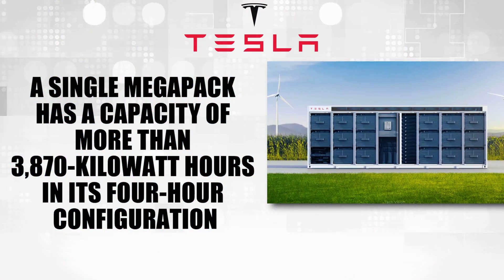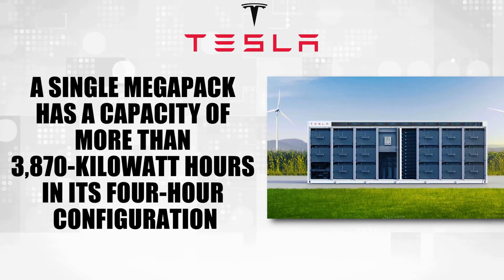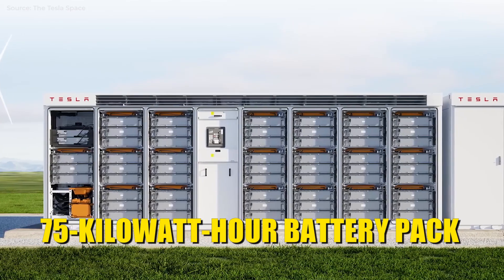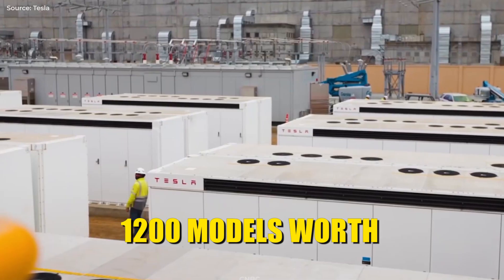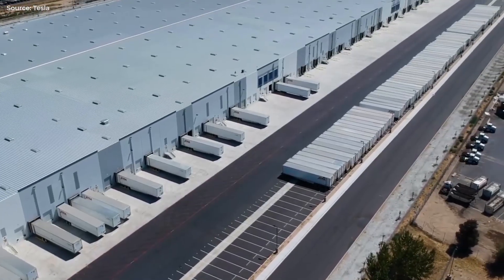For comparison, a single Megapack has a capacity of more than 3,870 kWh in its 4-hour configuration. That is roughly 51 Model S units in terms of their 75 kWh battery pack. Therefore, producing 25 Megapacks is the equivalent of producing more energy storage than 1,200 models' worth — not too shabby for a factory that is only a year old.